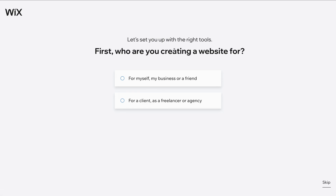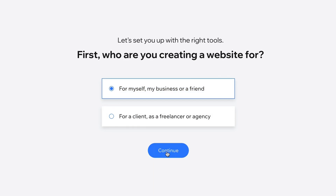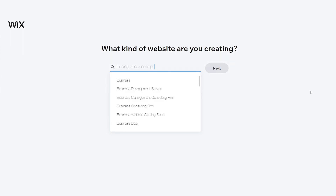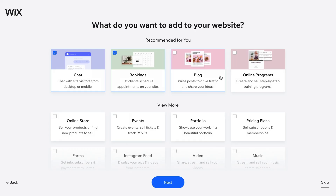Choose the first option if you are building a website for yourself, your business, or a friend. Here, you can more fully describe your topic to receive better template recommendations. For the purpose of this video, let's pretend we're creating a website for a business consulting firm named Visionary Consulting Group. In the next steps, you can configure a few additional things for your website and business.